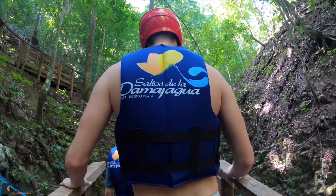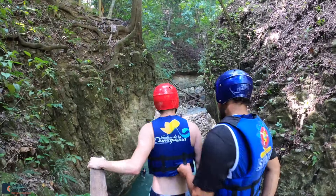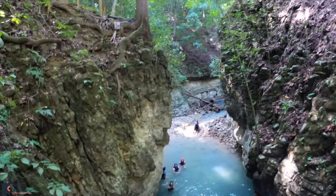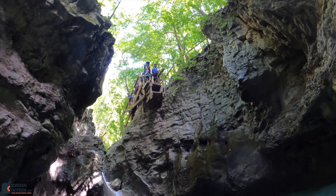We made our way up to the 25-foot jump. Here goes Julie. And here comes my energetic jump.